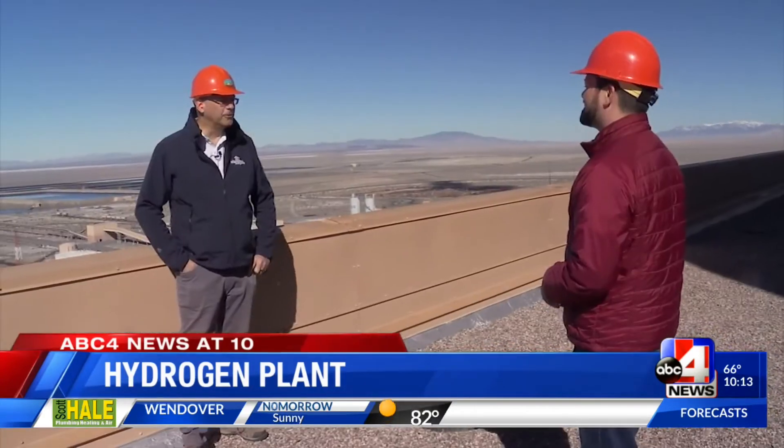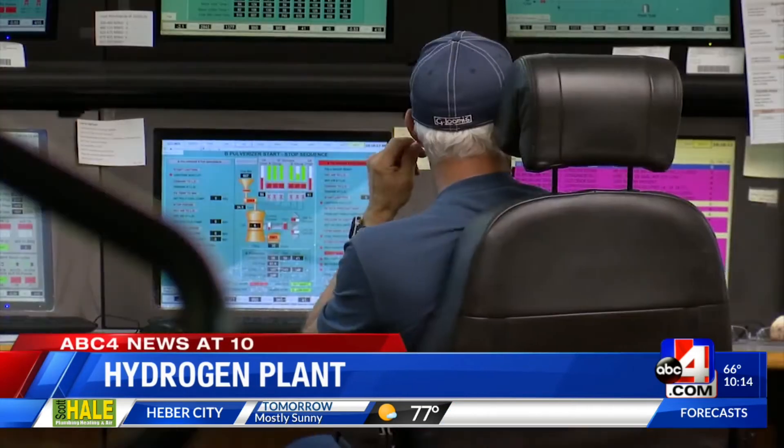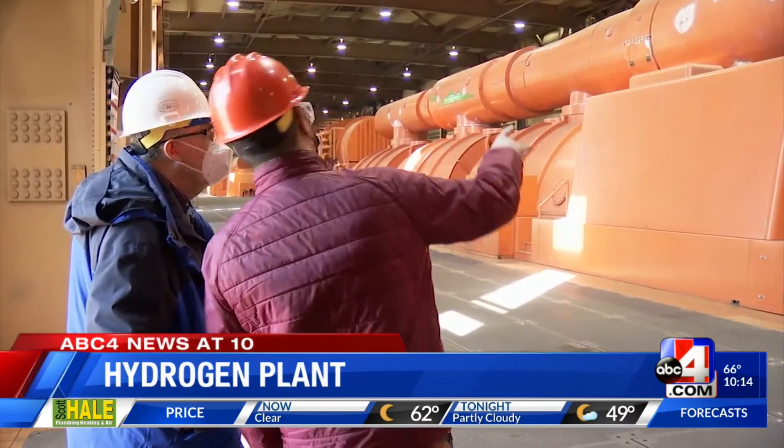We're standing on the roof of the existing power plant, which will be closed in 2025. Nearly 400 people work inside the coal plant, where turbine generators produce 1,800 megawatts of energy. The new plant will have a smaller footprint.